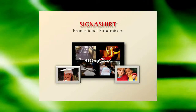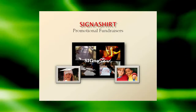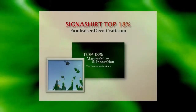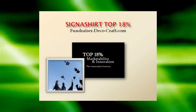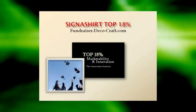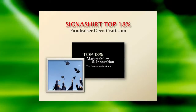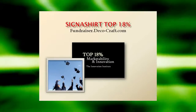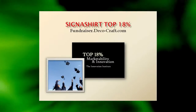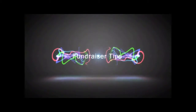For additional information on how Signet Shirt Promotional Fundraisers can benefit your organization, simply click the video link below. To learn why Signet Shirt Promotional Fundraisers are rated in the top 18% for innovation and marketability, view the Signet Shirt Promotional Fundraiser program in action at fundraiser.deco-craft.com. Learn of all the advantages in store for you at fundraiser.deco-craft.com. Thank you.